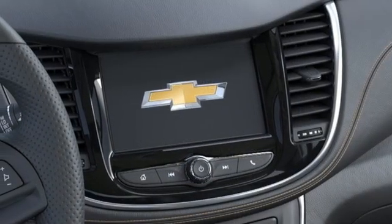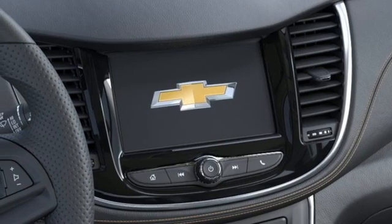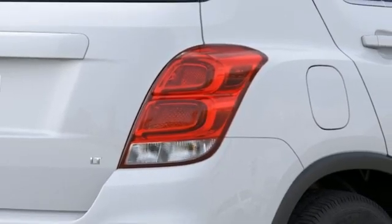AM-FM satellite radio, aluminum wheels, remote engine start, and automatic transmission.